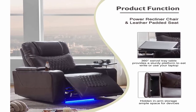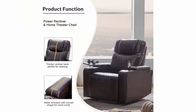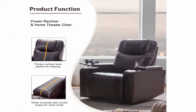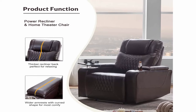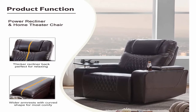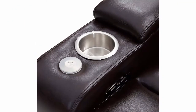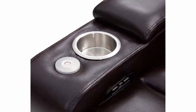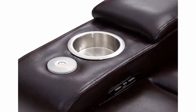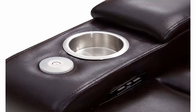Multi-functional recliner chair with USB charge port, ambient lighting, 360-degree swivel tray table, hand and arm storage, and cup holder. Equipped with USB port to keep your devices charging. Features blue LED lights for ambience and a removable baffle for privacy. You can store small items in two hand and arm storage compartments.